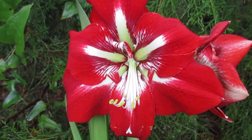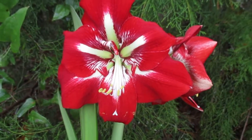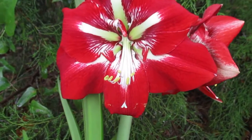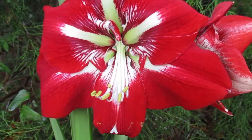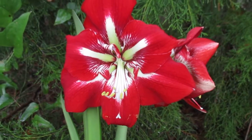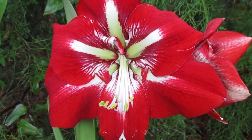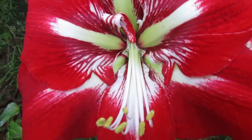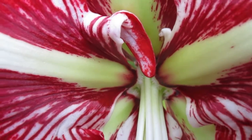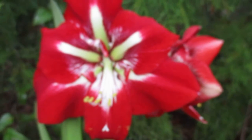Well good morning and God bless you. Amarillus man reporting for duty again. Wanted to show you a beautiful Amarillus that's recently come to the market by the name of Barbados. It's a rich rich red with a white star throat, and look at the horns on this beautiful blossom — very distinctive. Rich in appearance.